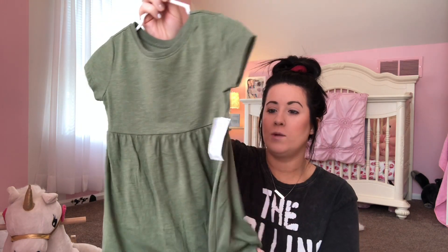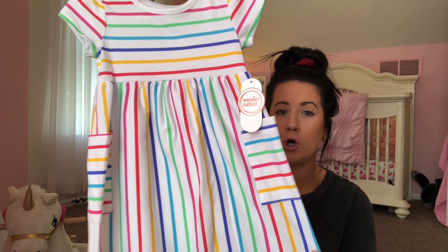I got her this really cute green dress. I think it's so pretty and I love this color — it's like my favorite color. This is from Old Navy, super cheap too. These go on sale all the time.